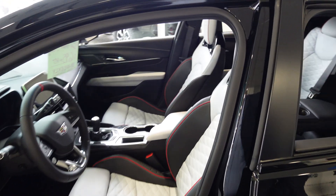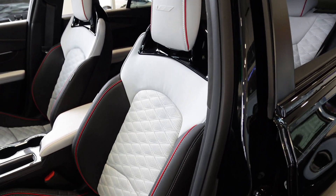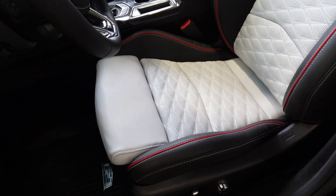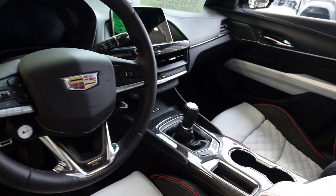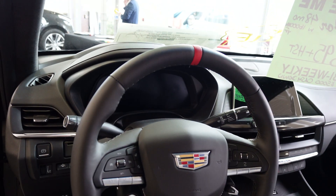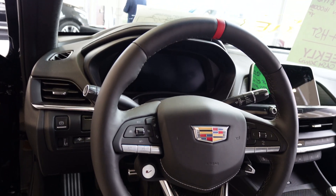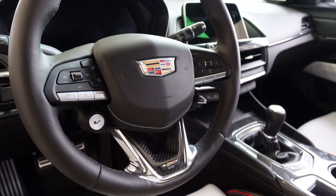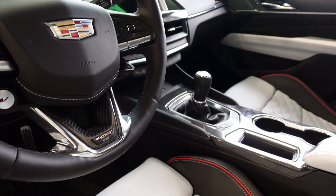Inside the vehicle it does have the sky cool gray racing seats with the red striping, the black material in there as well, and the quilted leather in the front. It does come with the six-speed manual transmission, which is a little bit more rare to find, and then all your features you would normally find in the V Blackwing, such as your digital front cluster and your V mode for enhanced performance.